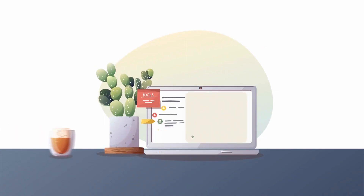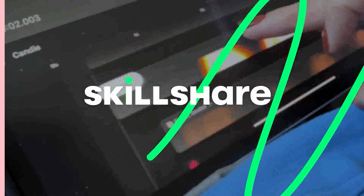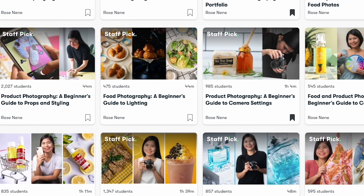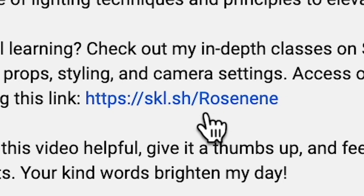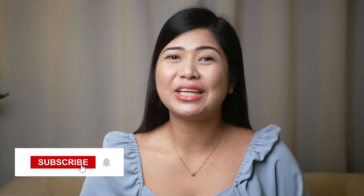I hope you found this video insightful, and if you're hungry for more food and product photography prop styling tips and tricks, I have in-depth classes about this topic on Skillshare. You can access these classes and over 35,000 creative courses with a free trial using the link in the description. In my next videos, I'll be sharing more food and product photography tips. Don't forget to subscribe and ring the bell for updates. If you enjoyed this video, give it a thumbs up and share your thoughts in the comments. Your kind words make my day. I hope to see you in my other videos. Bye!